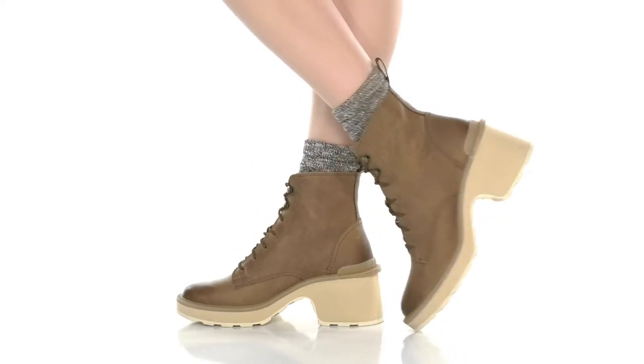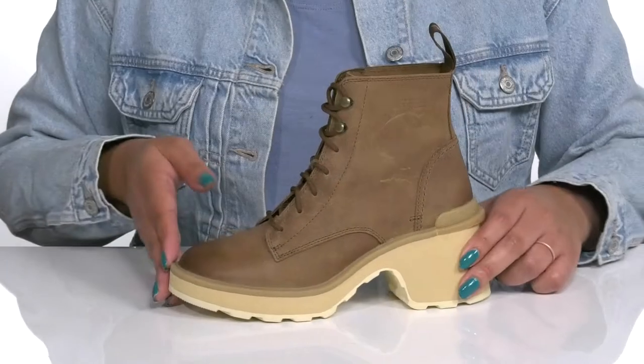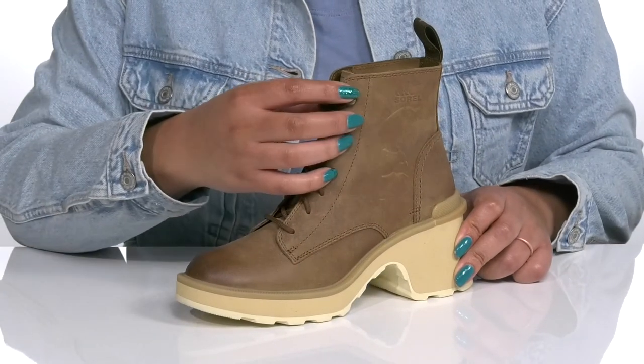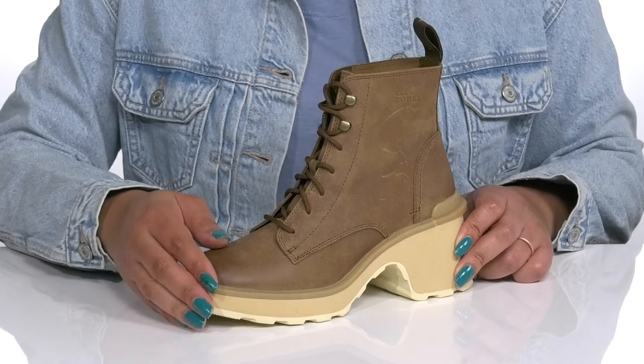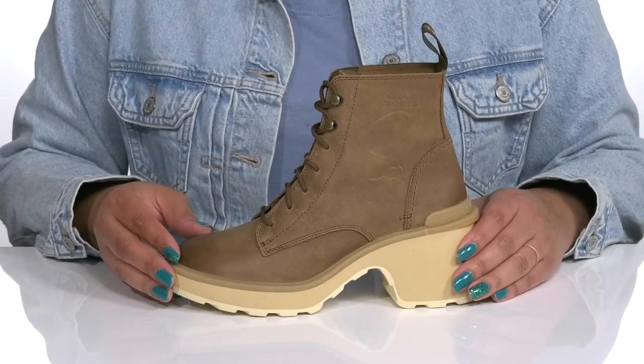Walk with confidence with these cute boots by Sorel. They feature a leather upper with an almond toe silhouette and functional lace closure with reinforced eyelets to give you a secure and custom fit, and a pull loop at the back of the ankle to assist you with on and off.